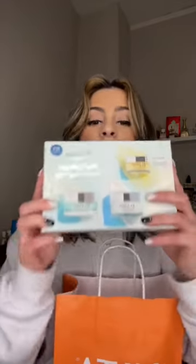The eye mask is really what I went in there for, and in this kit you get like a full size of it for $75, instead of — I think the full size of the eye cream is $75 — so I was like let me just get the kit. It makes so much more sense.